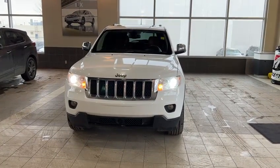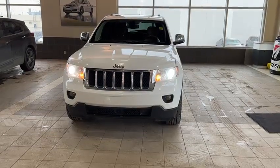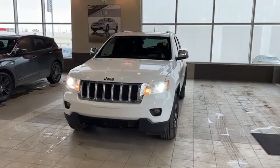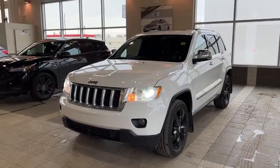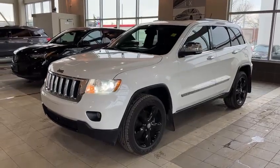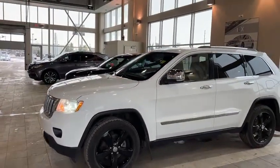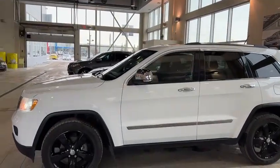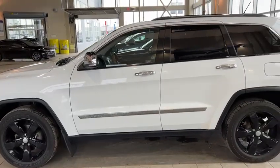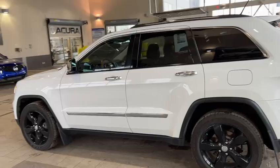Hello, this is Joseph here with Southview Acura. Here I have this 2013 Jeep Grand Cherokee and it looks fantastic. You've got the fog lights just down there, we blacked out the rims on this vehicle and touched up the chrome too, so it looks brand new. There are tons of tread left in the Goodyear tires and you have these chrome accents throughout the whole vehicle.